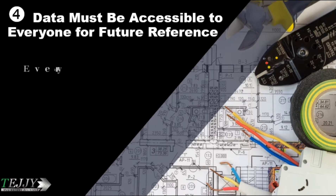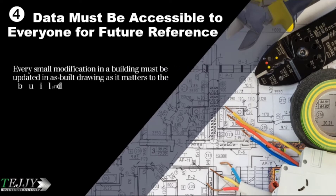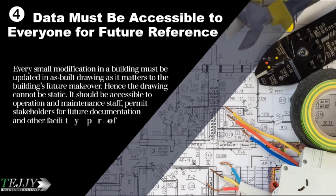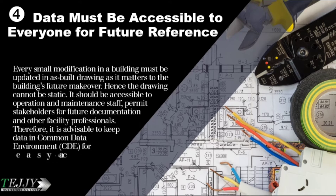Strategy four: data must be accessible to everyone for future reference. Every small modification in a building must be updated in the as-built drawing, as it matters to the building's future makeover. Hence the drawing cannot be static — it should be accessible to operation and maintenance staff, permit stakeholders for future documentation, and other facility professionals. Therefore, it is advisable to keep data in a Common Data Environment for easy access.